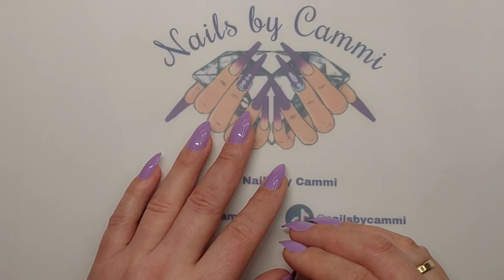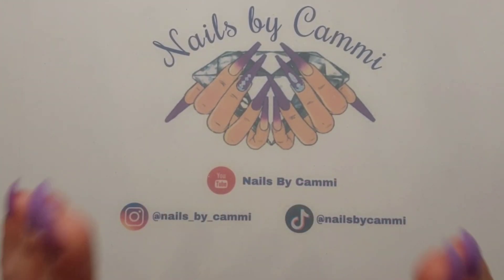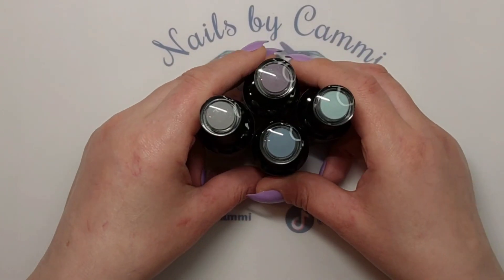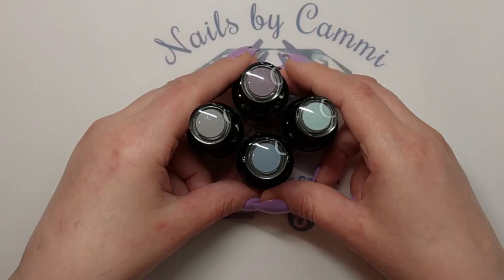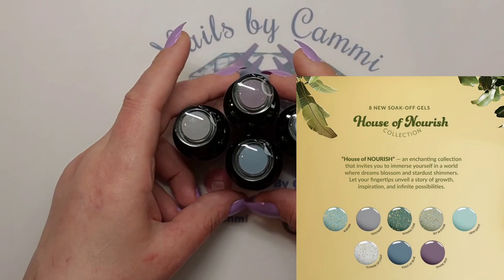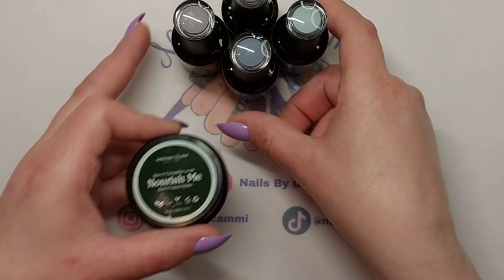Hey everybody, welcome back to another video! Today I got the August collection from Madame Glam. It is called House of Nourish. I have four of the colors — they have four solid colors and four glitter colors, so they're kind of matching. I put up a picture of the colors on the screen, but I also have something else I want to look at first.